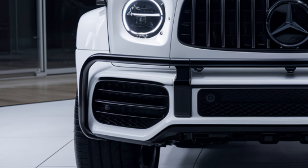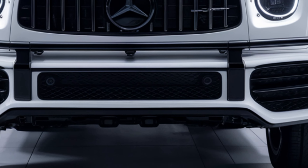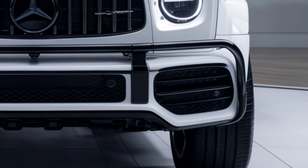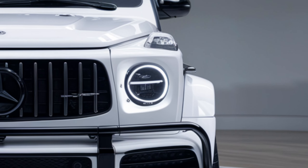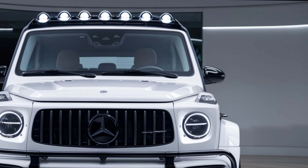The 2025 G-Class retains its classic boxy design, but with modern tweaks that enhance its appeal. The front fascia boasts a new grille design flanked by LED headlights that provide superior illumination and a distinctive look. The robust build and aggressive stance remain, ensuring it's unmistakably a G-Wagon.